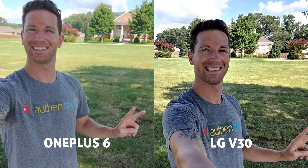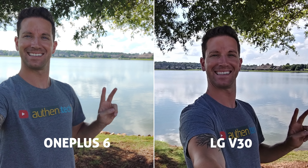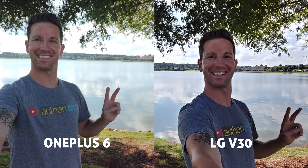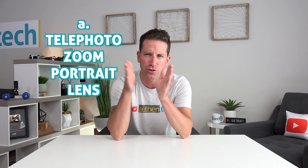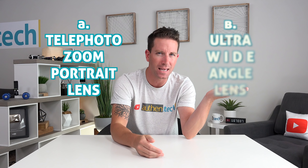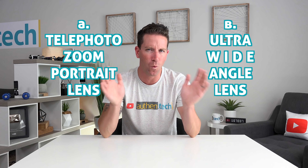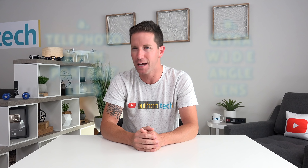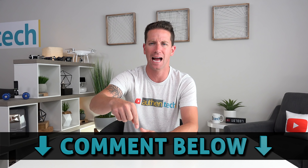Selfie cam photos look a little too HDR-ish on the V30, while the OnePlus looks nice with good blurred background, solid focus, and good sharpness. And here's my big question to you guys: are you more interested in A, a telephoto zoom portrait lens, or B, an ultra wide angle lens? You know where I stand — I find the wide angle so much more useful in my day-to-day shots, but I want you guys to vote up here and down in the comments.